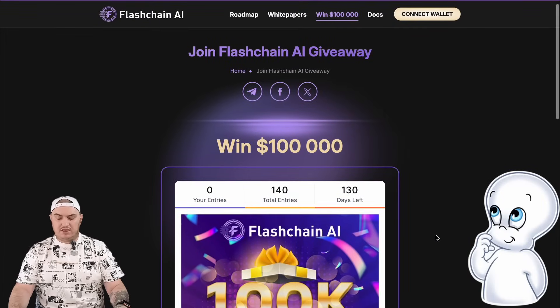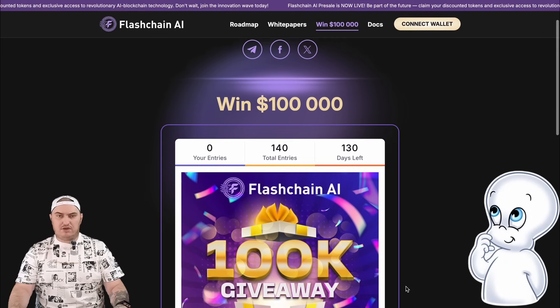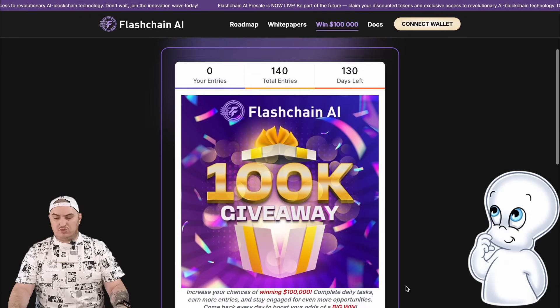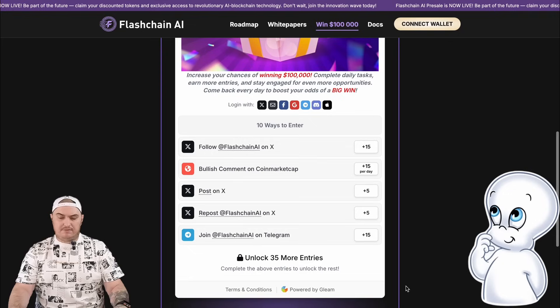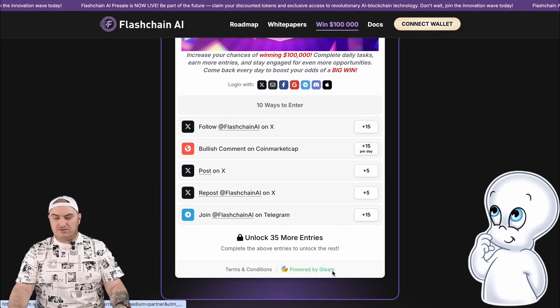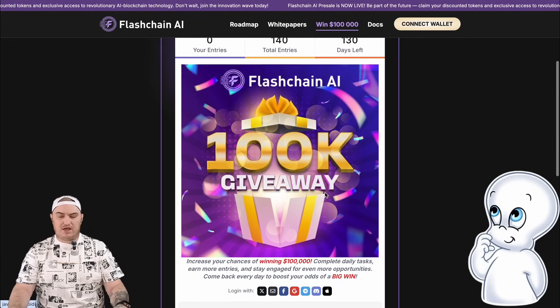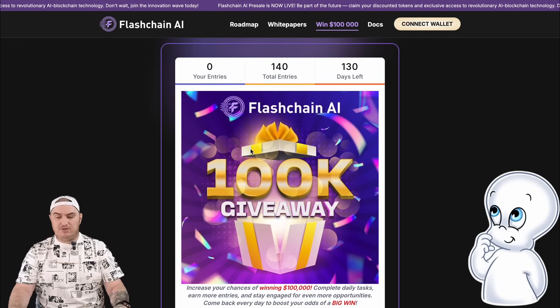Flashchain AI is now running a $100,000 contest that you can participate in. You just need to specify your wallet in this form and perform various simple tasks, such as subscribing to social networks and other simple activities. This contest is completely transparent because it is held on the basis of the platform Gleam. Since the project is still very new and not so many people know about it, everyone has a high chance of winning, so I recommend you take part.